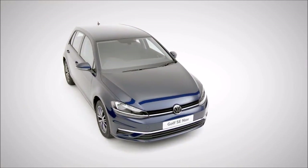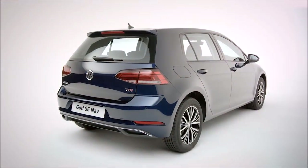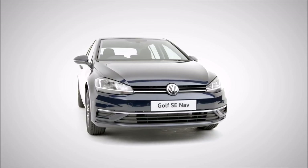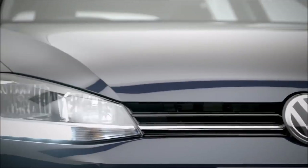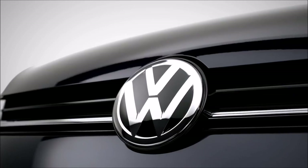The Volkswagen Golf — not only technologically advanced, it's both charismatic and stylish, boasting a striking, confident appearance like every generation of the Golf, with newly designed rear LED lights and front headlights with LED daytime running lights, coloured bumpers and dynamic radiator grille.